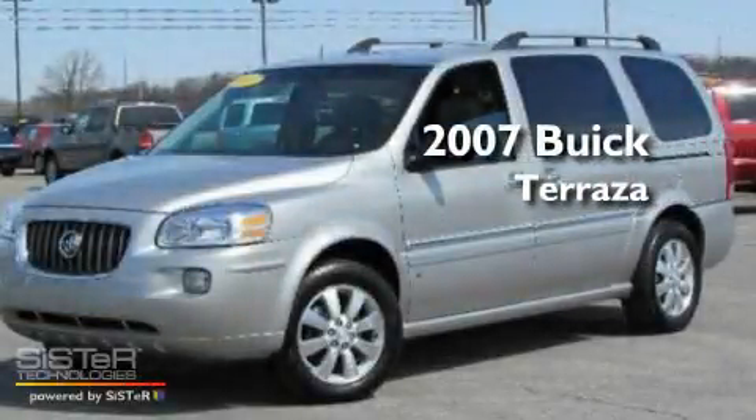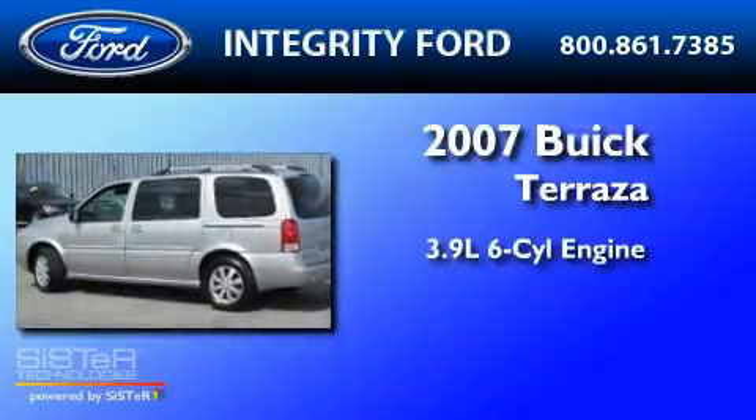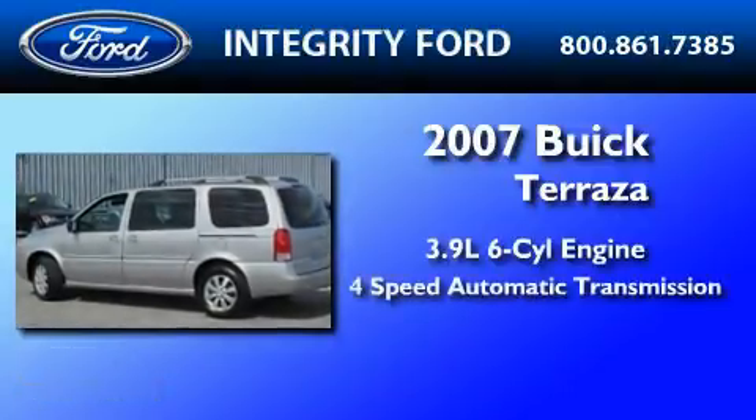This is a 2007 Buick Terraza. It features a 3.9-liter six-cylinder engine and a four-speed automatic transmission.